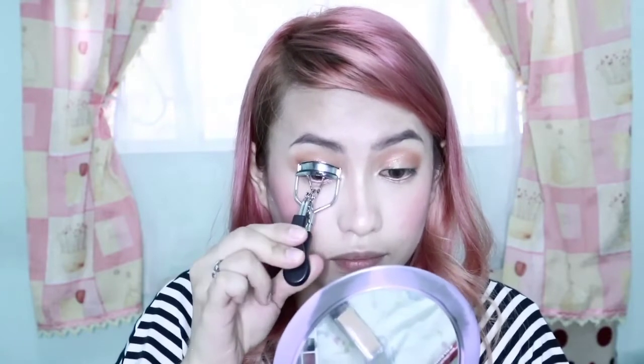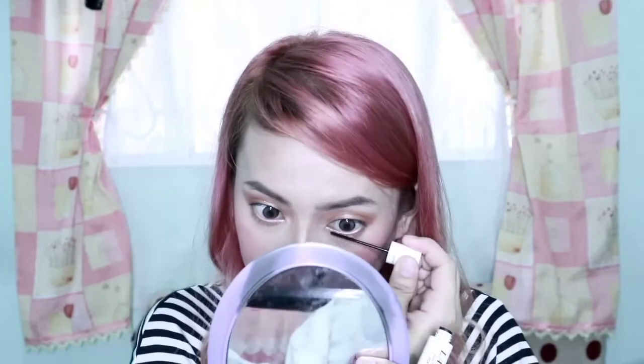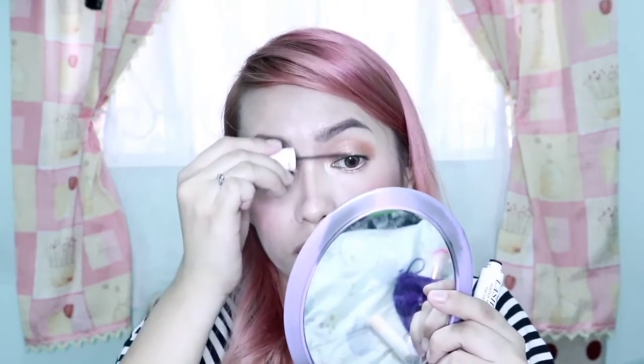Itong maliit lang yung gagamitin ko, guys, para hindi siya masyadong pumalat. So, maglalagay muna ako sa baba. So guys, hindi na ako maglalagay ng false eyelashes dahil hindi na ako marunong noon. So, nagmascara na lang ako, and now we will proceed sa ating lips — and yun nga, red lipstick yung ginamit niya. So tayo ay mag-red lipstick din.